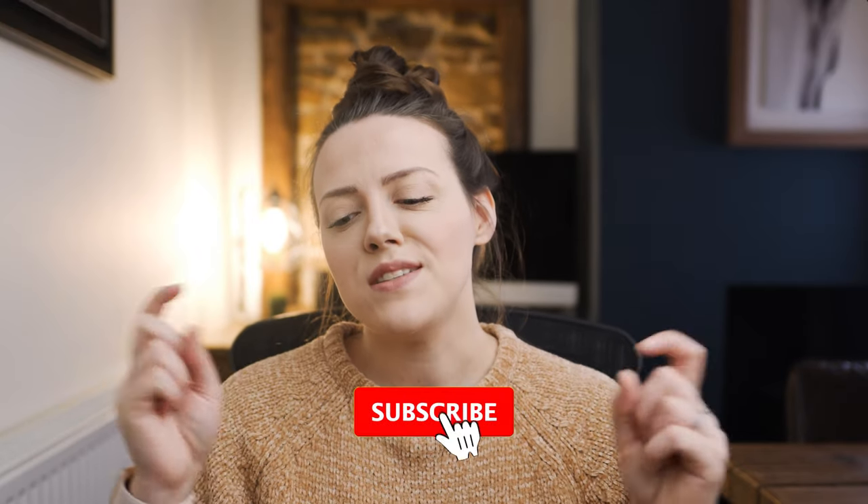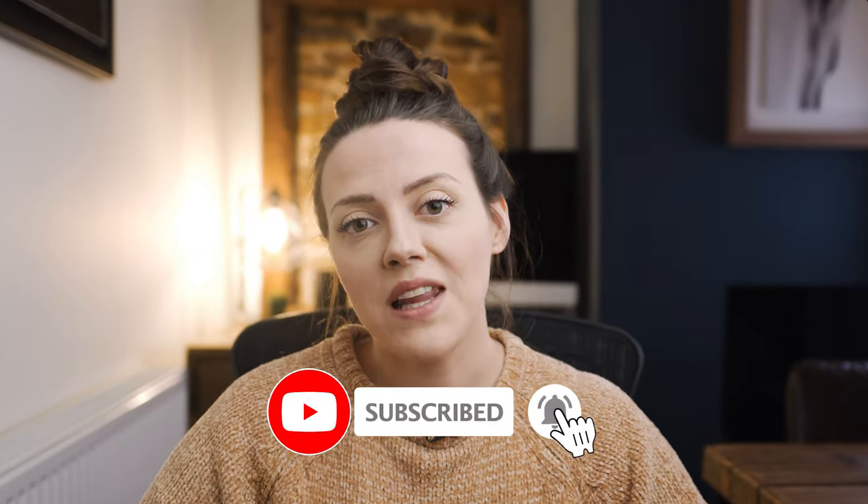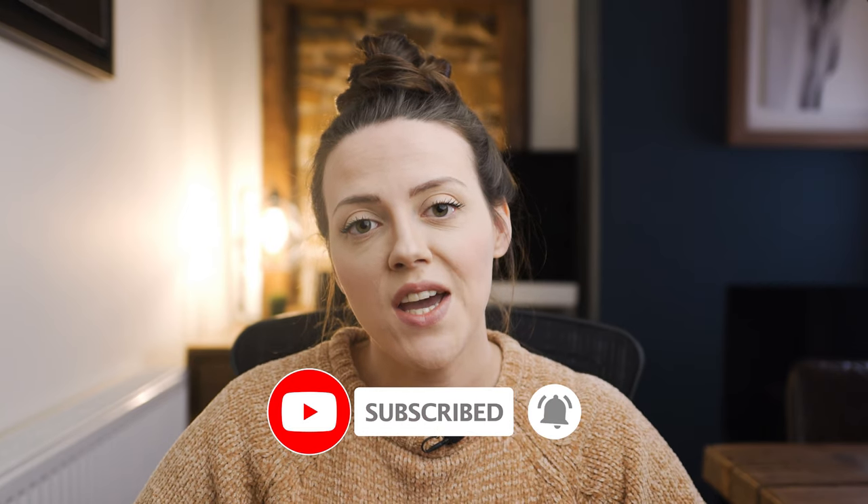If you haven't already, please do remember to press the subscribe button and hit the bell icon. The bell icon will give you a notification every single time I upload a video. I upload every week, and usually more than that if I feel like it.